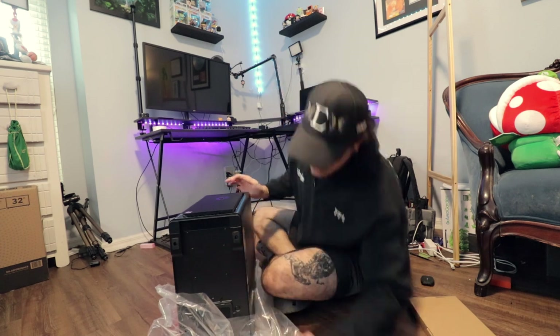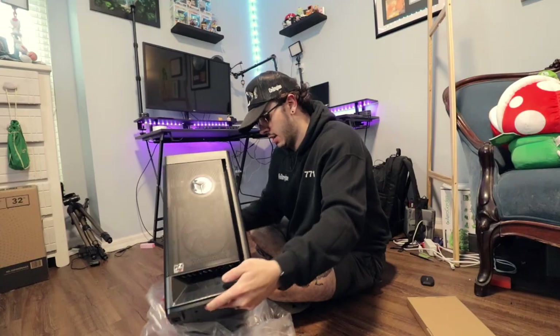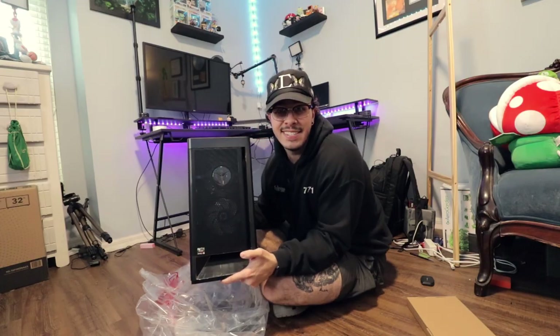Guys, this is it. This is amazing. This looks so good. Is this the back? This is the back, so it doesn't even look amazing to you. Are you serious? This is a beauty.